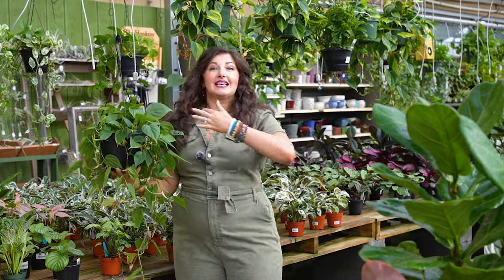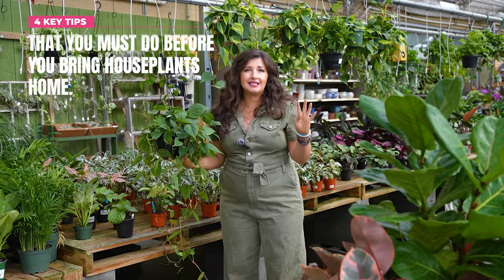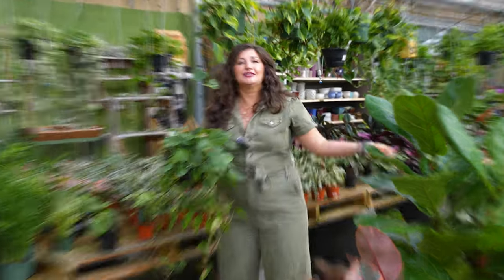But at this point, I've also spent thousands of dollars on houseplants and successfully cared for them, and been to probably hundreds of garden centers. And I have learned four key tips that you must do before you bring houseplants home. So let's get into it.